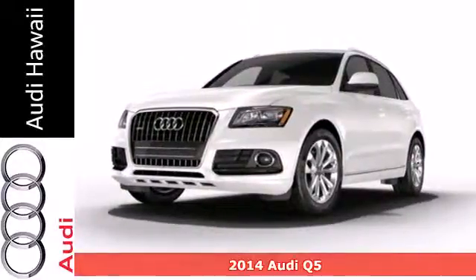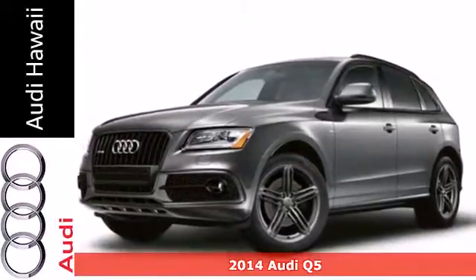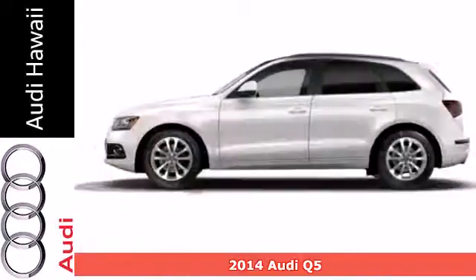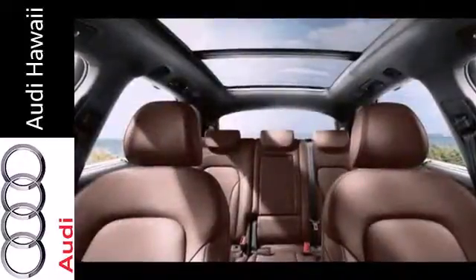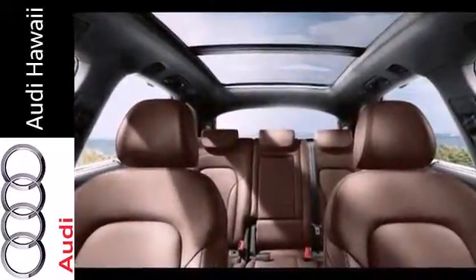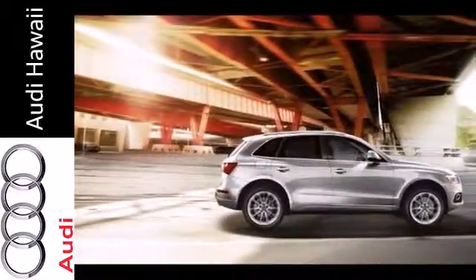It's a 2014 Audi Q5. Technology is your co-pilot in this advanced crossover. A garage door transmitter and the rain sensing wipers are just a couple of the fancy gadgets. This Q5 is a true multi-tasker with climate control, fog lights, and power front seats.